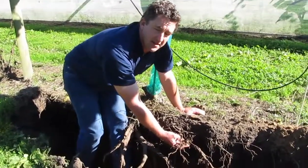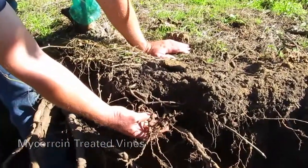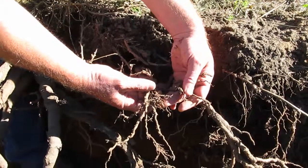We're here in one of the treatment areas where Microsyn has been used at two applications at 6 litres a hectare, and as you can see we are getting nice fibrous root growth.